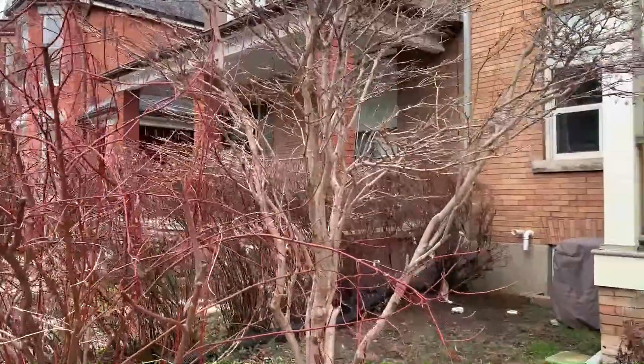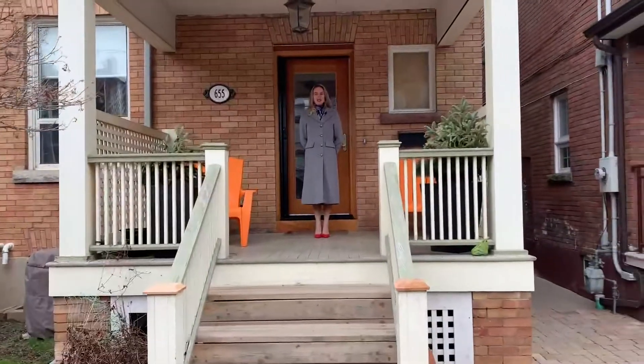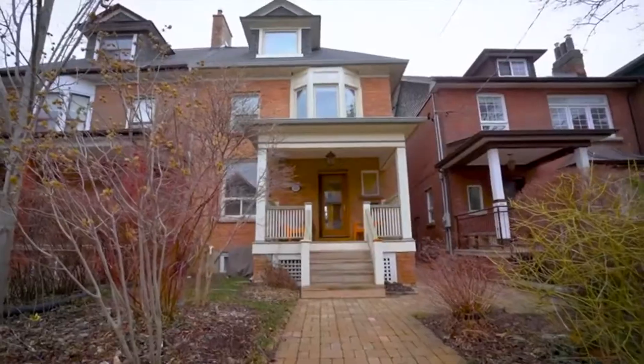Steps to Bloor Street and minutes to Little Italy, you couldn't ask for a better location. This is Tracy Logan with the High Park Real Estate Group, and welcome to our new listing at 655 Shaw Street. This three-story turn-of-the-century home features four large bedrooms, a self-contained apartment with a separate entrance, and a double car garage. Let's go inside and take a look.